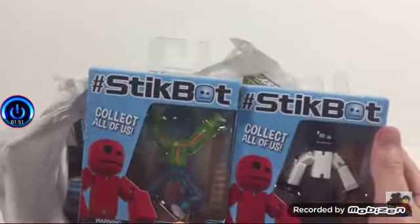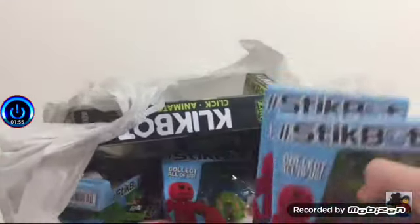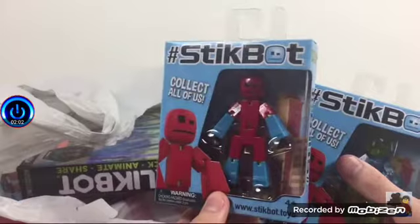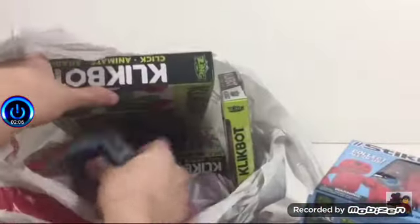We got a lot of new Stickbots here — like a black one, white. They're mostly all multicolored Stickbots. They look real nice. This one is my favorite right here — red with blue arms and legs. It looks like Spider-Man. Yeah, it looks like Spider-Man. And one more.